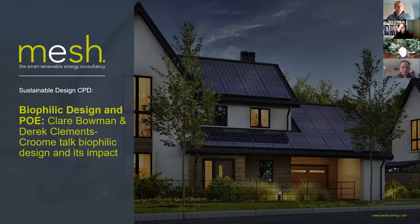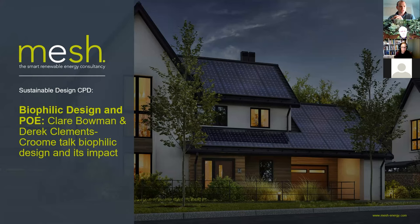Good morning everybody. A very warm welcome to yet another Wednesday webinar hosted by myself and Mesh Energy. This week we're delighted to have Claire Bowman and Professor Derek Clements-Croom talking about biophilic design and its impact on occupants of a whole range of buildings. Claire has a case study for us. This is a super exciting topic and a new one — we've done a lot on U-values and technology masterclasses, but biophilic design is different.